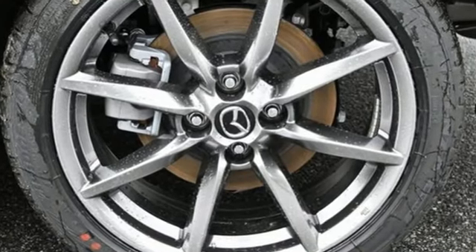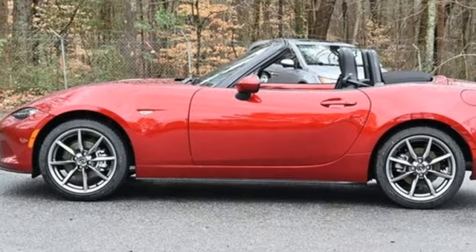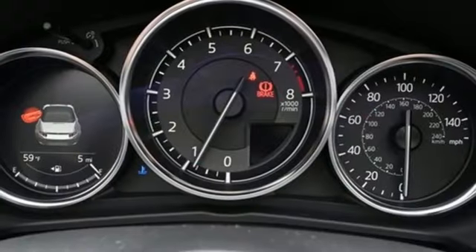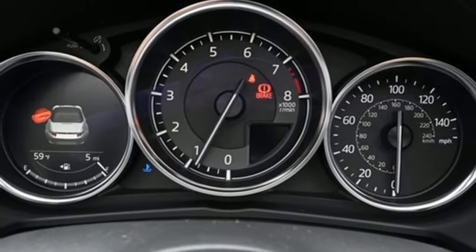Inline 4-cylinder engine, rear wheel drive, automatic transmission, aluminum wheels, streaming audio, doors and push-button start proximity key.